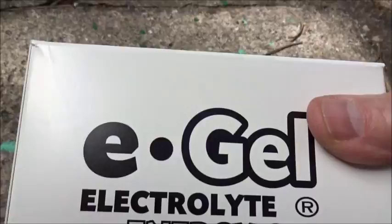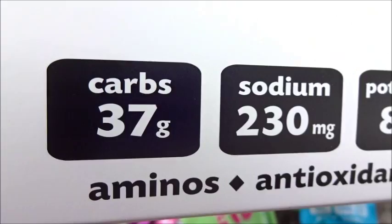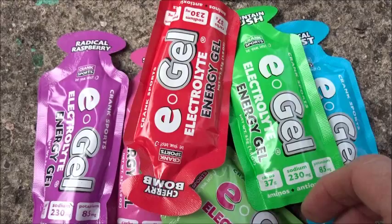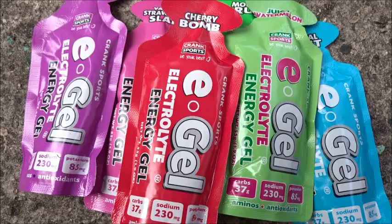I got a 12-pack of two flavors each as a test to see if I like them. You can go online to research them more. You've got 37 grams of carbs, 230 milligrams of sodium, and 85 milligrams of potassium. Their site compares their product with all the others and shows the benefits. Pretty good breakdown — worth checking out.